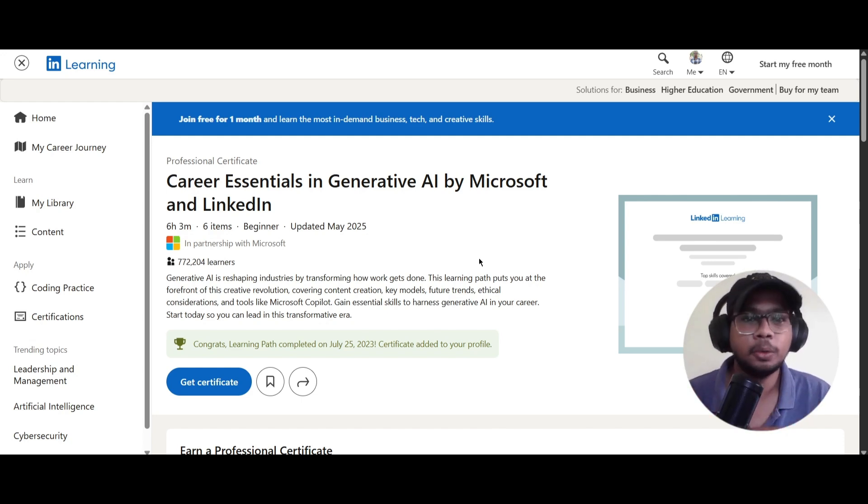If you are looking for the link, I'll be providing it in the description. Start with this course, complete it, get your certificate, update it on LinkedIn and in your resume — this will be very useful for you. If you found this video helpful, please subscribe, like, share, and comment your feedback. I will meet you in the next video — until then, take care and bye.